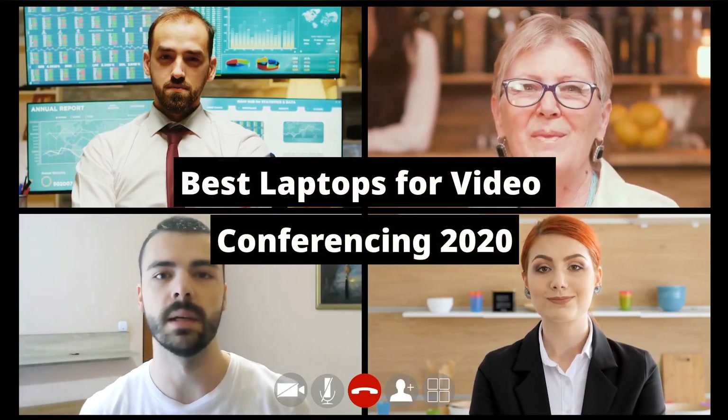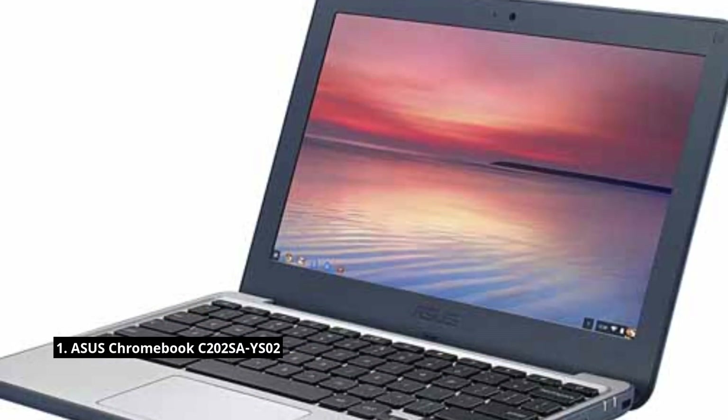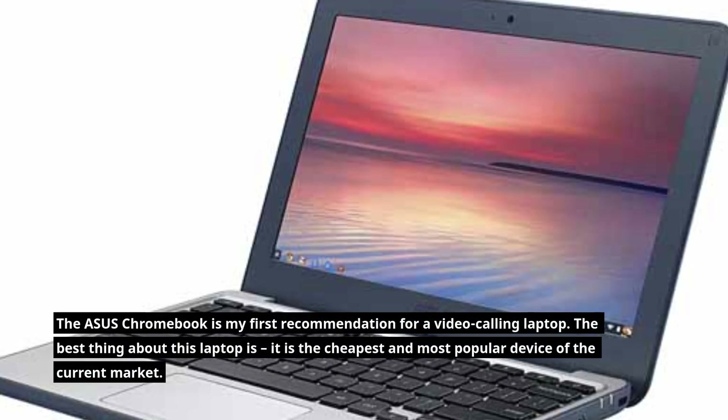Best Laptops for Video Conferencing 2020. The ASUS Chromebook C202 is my first recommendation for a video calling laptop.